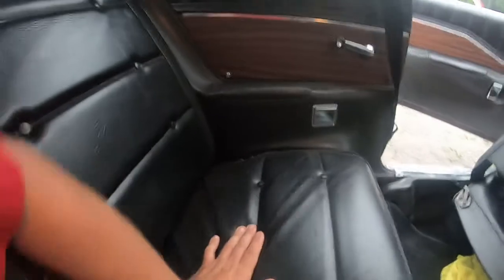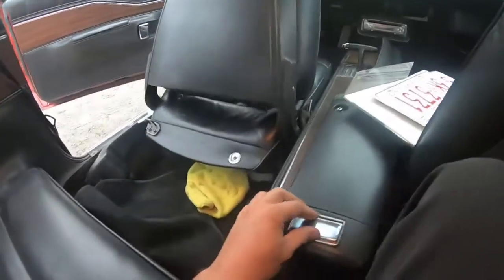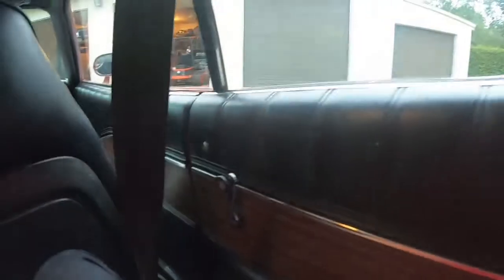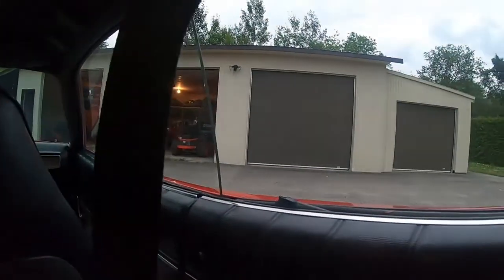Look at the rear seats — they are so cushy, it's crazy. Then you have an ashtray over here, an ashtray over here, and another one here. This is perfect because it allows your kid to smoke. You can also lower the rear window using this handle over here, so that your kid can throw away their cigarette when they're done.